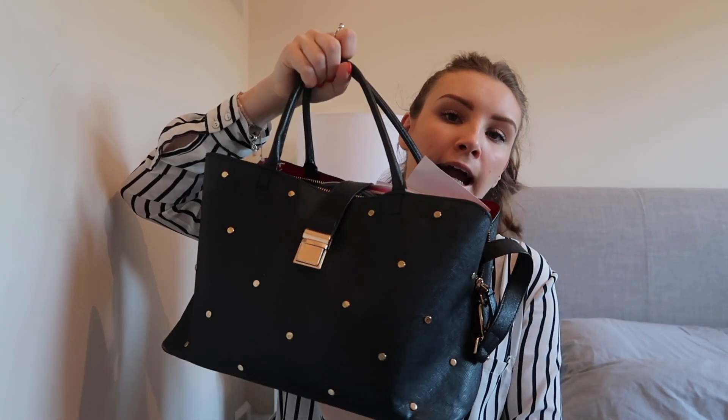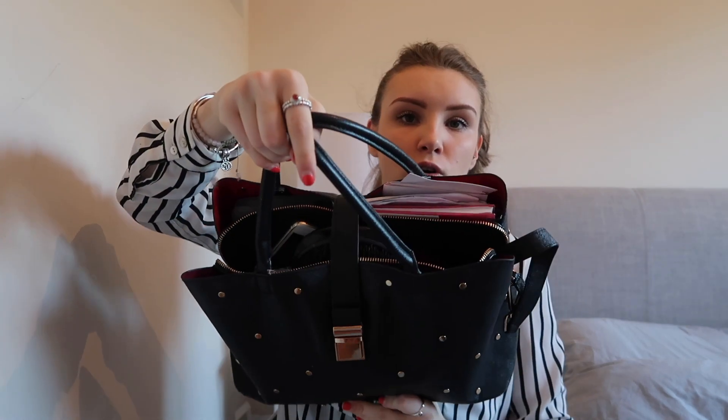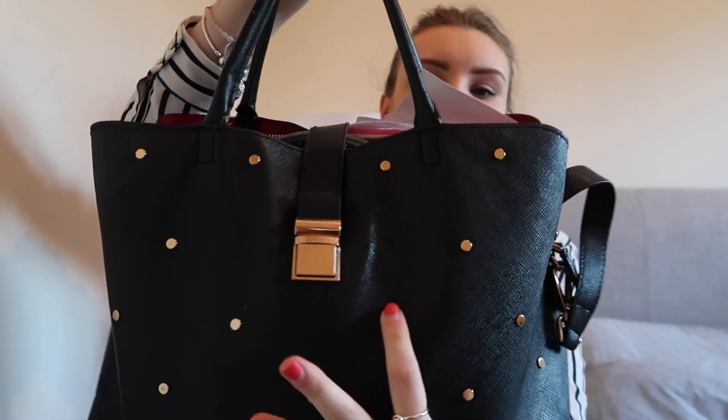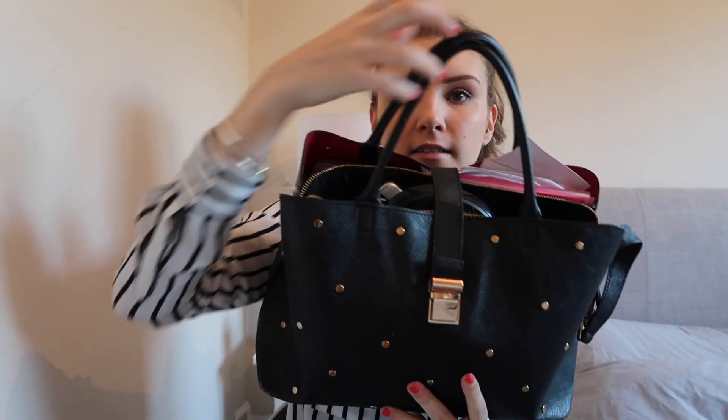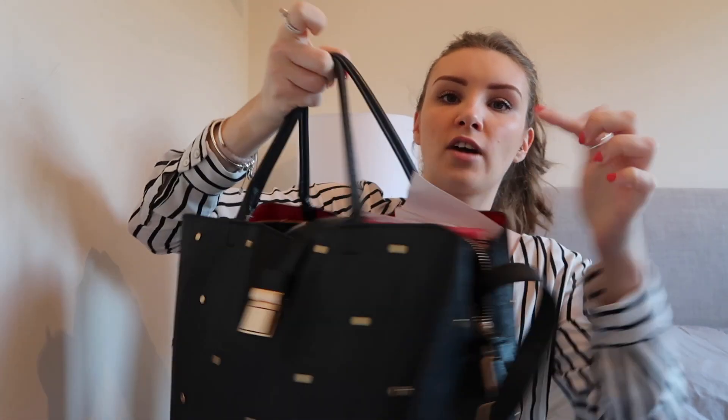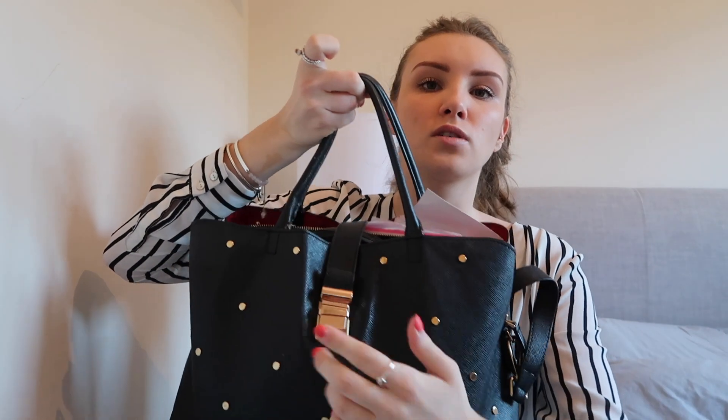First things first, this is my handbag that I use every day. It's obviously quite large and it's got a lot of stuff in it. This is what I take to work with me every day. It's from H&M – I think it was £35. It's just black and it's got these gold dots all over it and the same on the back too. Then it's got a red lining inside and there's just a strap that comes over the top and buckles up.